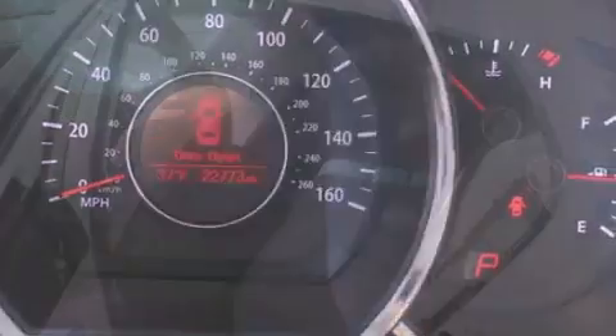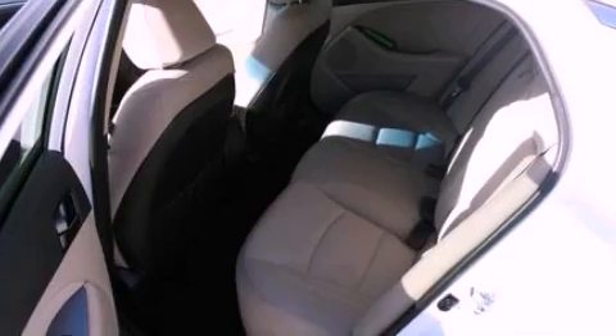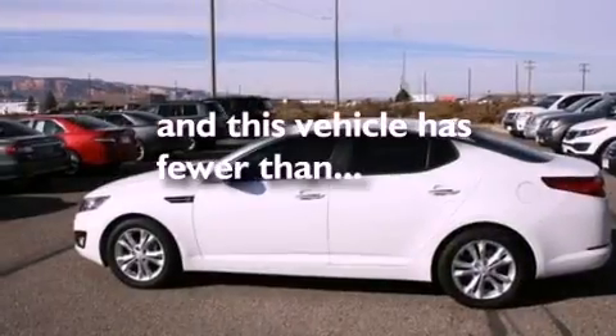Privacy glass, dusk-sensing headlights, an anti-lock braking system, and this vehicle has less than 23,000 miles.